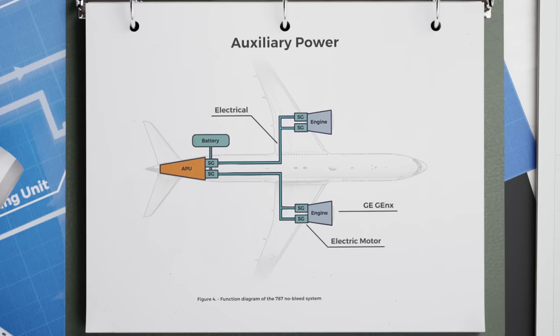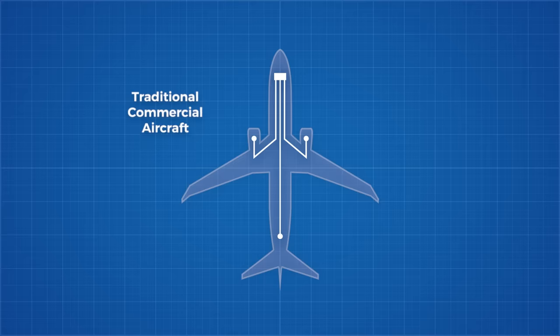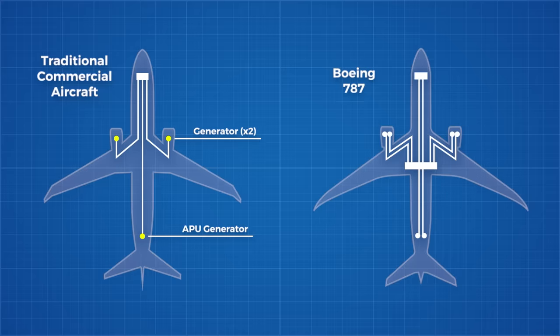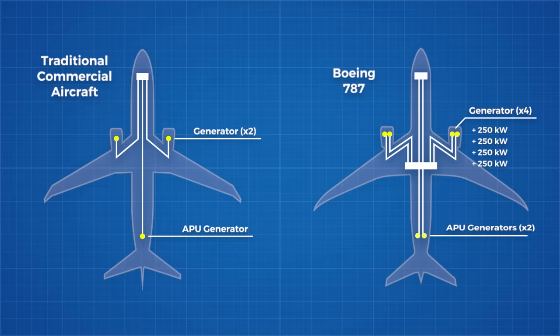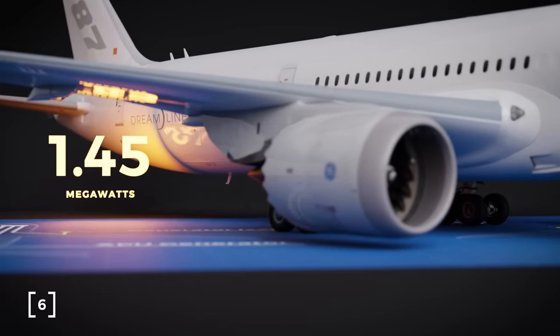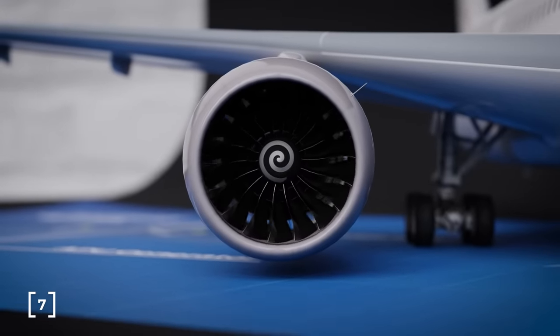These motors can act as generators to provide the 787 with unparalleled electric power. A traditional plane has one generator on each engine, and one on the APU. But the 787 is anything but traditional. There are, in total, six generators on board — with two pairs on each engine providing the main power, each capable of generating 250 kilowatts, and two more on the APU providing secondary power, each capable of providing 225 kilowatts. If all six of these generators were running at the same time, that would be 1.45 megawatts of power available to the 787 — four times more than a 777 is capable of producing.